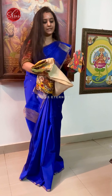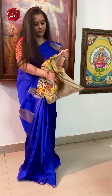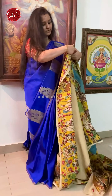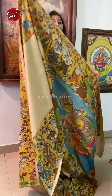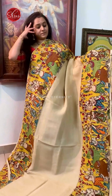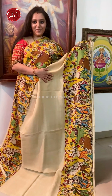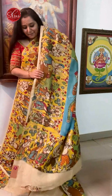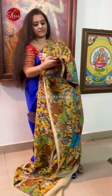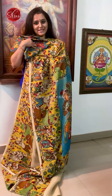Cream colour body with a nice floral blue colour blouse. A cream with a yellow combination — beautiful saree. Very pretty village theme borders on either side. Beautiful blue colour pallu and a floral blue colour blouse. Priced at 4680.